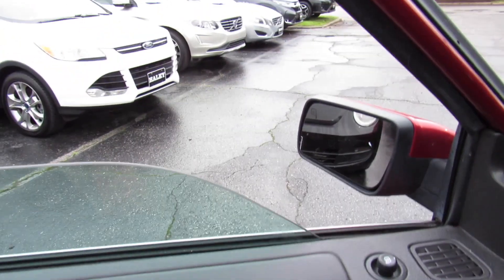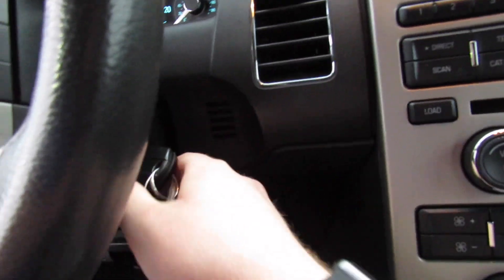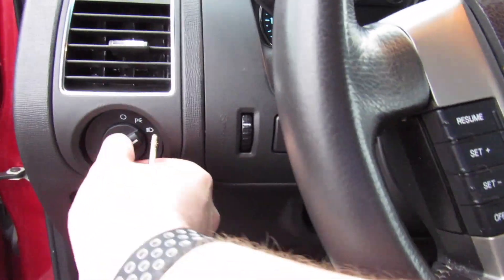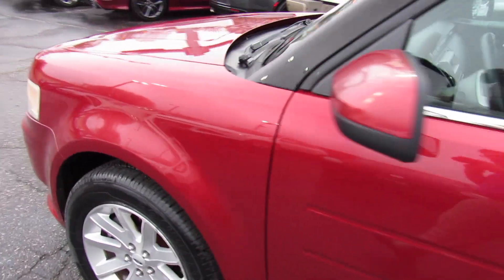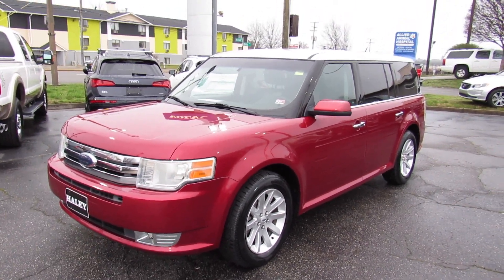Bringing the automatic driver's side window back up and cutting the car off, moving the key and headlights back into auto mode. As always, this vehicle is for sale at Volvo of Richmond here in Richmond, Virginia. If you're interested in this vehicle, please let Volvo of Richmond know how you saw this video. Thanks for watching.